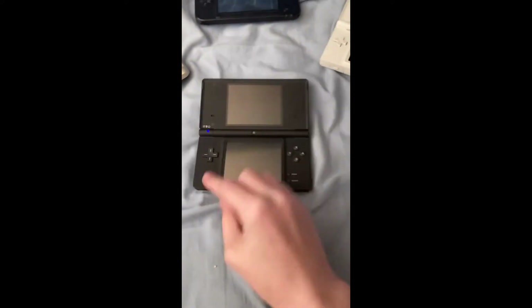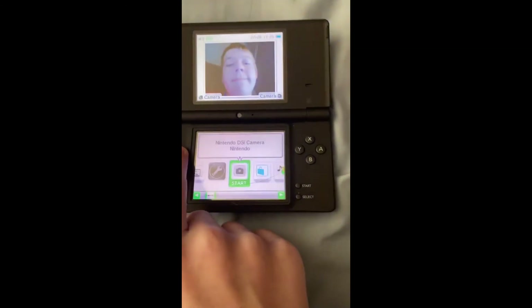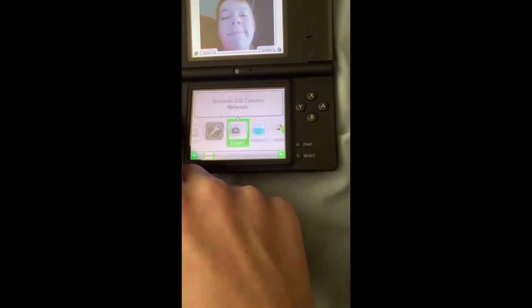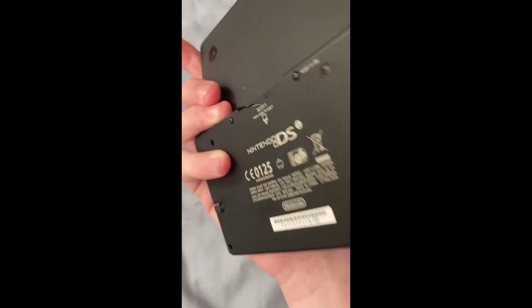Yesterday I got the DSi and it works — I also got the box as well. The touch screen works, sound is working, and it connected to the internet. So that's the Nintendo DSi.